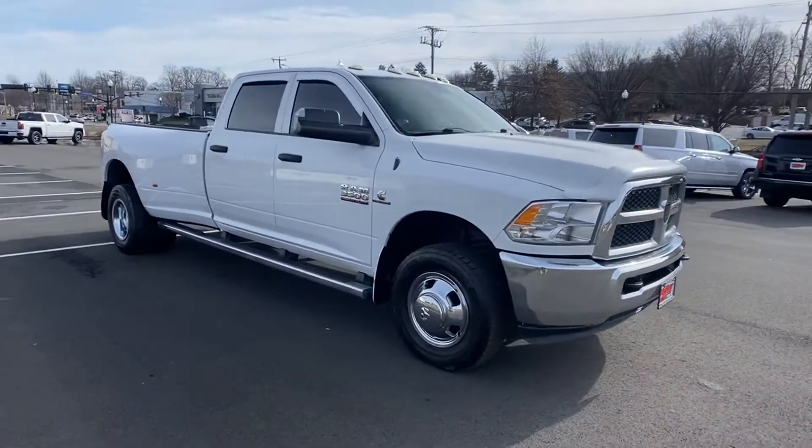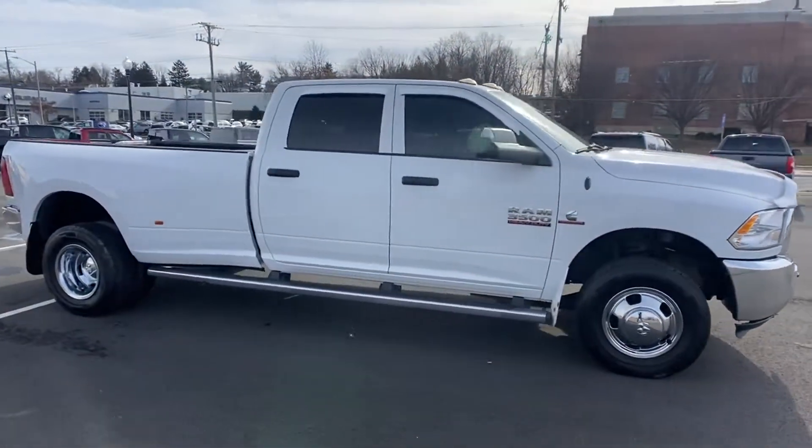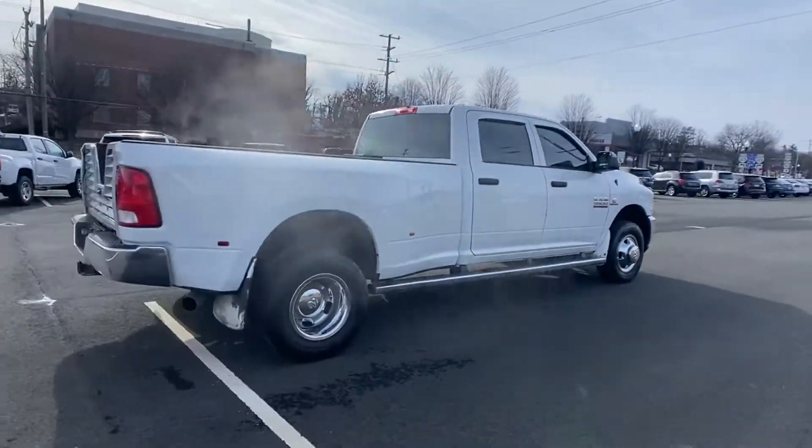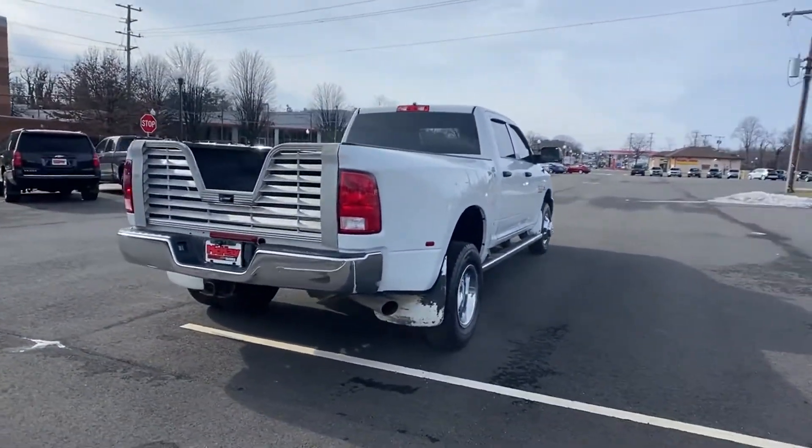2017 Ram 3500 with less than 68,000 miles on the odometer. This pickup truck offers two full rows of seating for premium comfort.